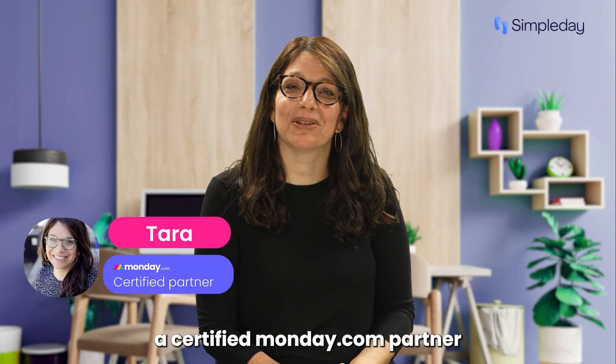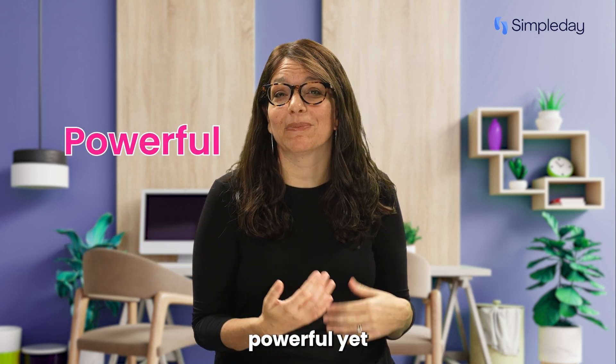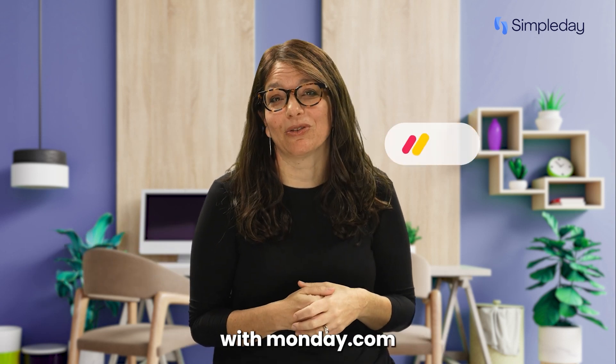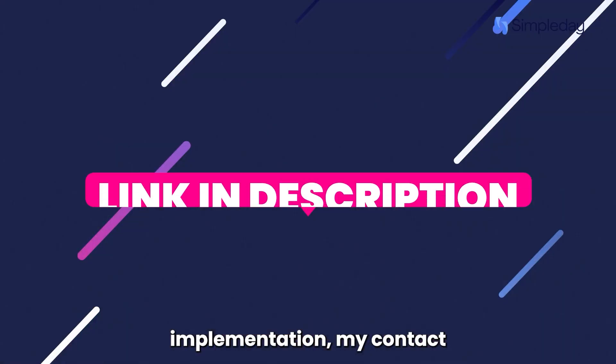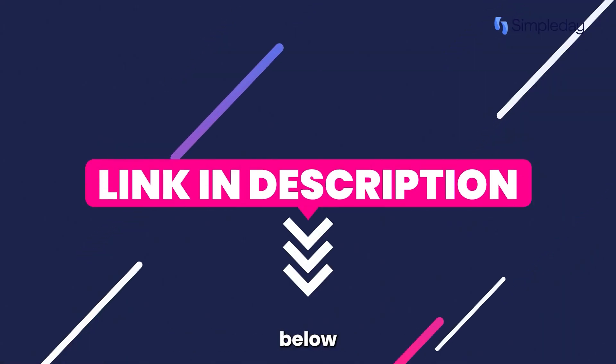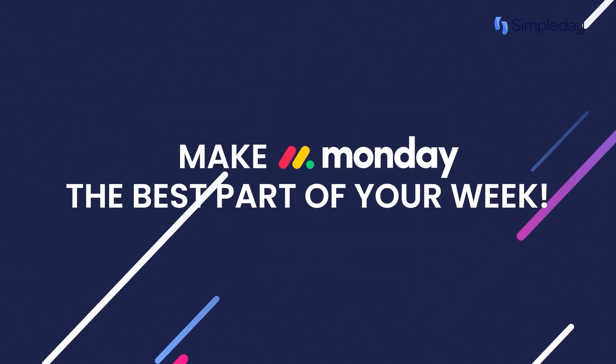My name is Tara and I'm a certified Monday.com partner and the founder of Simple Day. My goal is to help you build powerful yet simple workflows with Monday.com. If you need help with a custom implementation, my contact details are in the description below. Let's jump into today's tutorial and make Monday the best part of your week.